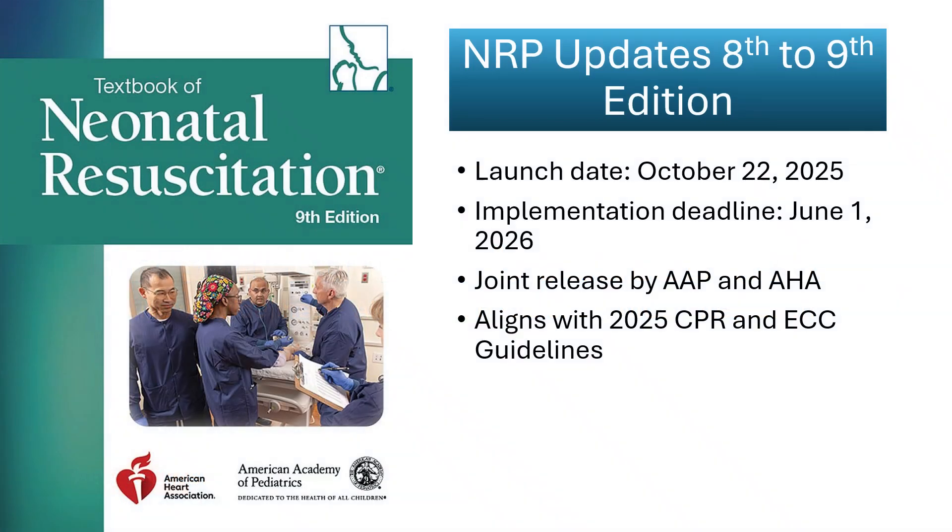The ninth edition of the Neonatal Resuscitation Program was jointly released by the American Academy of Pediatrics and the American Heart Association on October 22, 2025, alongside the 2025 CPR and Emergency Cardiovascular Care Guidelines for Neonatal Resuscitation. All instructor-led courses must implement the new standards by June 1, 2026.